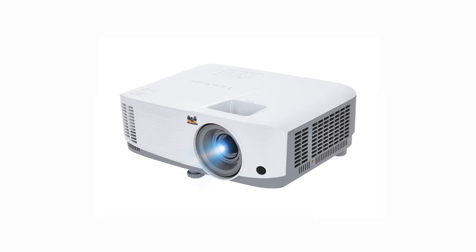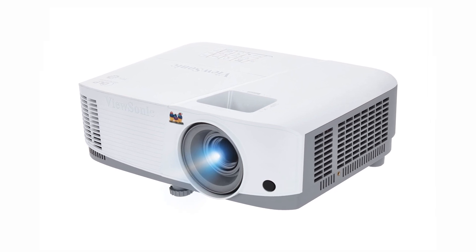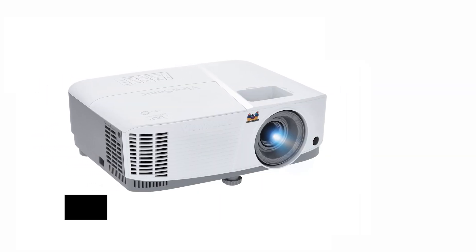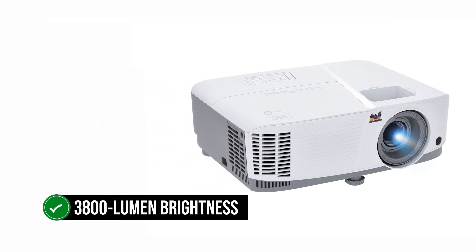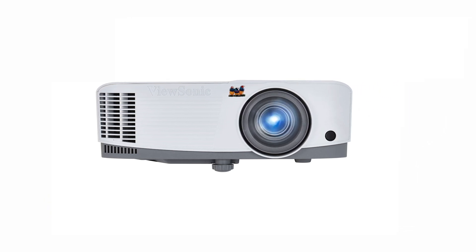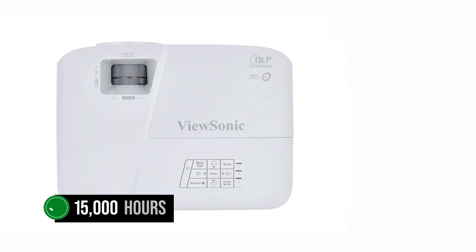The PA-503S offers a great deal with a spec sheet that rivals that of more expensive projectors. Despite not being a short-throw projector, it can still display a massive 120-inch screen from a reasonable distance of only 15 feet. The 3800 lumens' brightness results in a bright and crisp projection with outstanding color depth and vividness. With a lamp life of 15,000 hours, you won't need to replace it frequently.